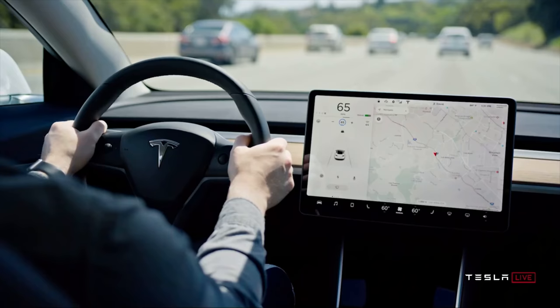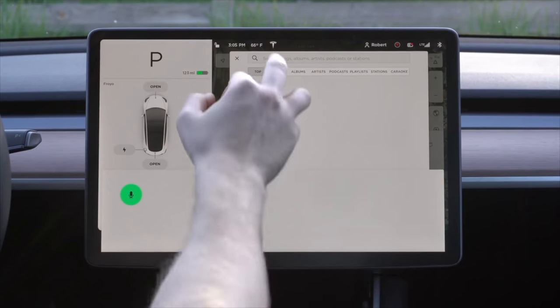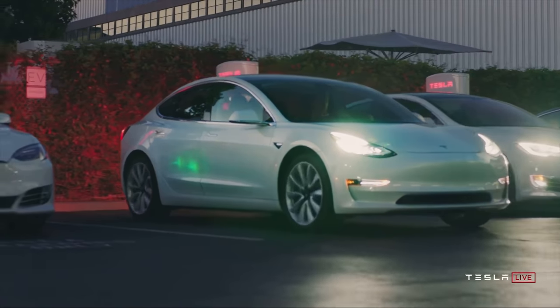What happens if something goes wrong inside of your Tesla? Maybe the screen goes black, or something that happens to me all the time — the LTE connection just stops working. As amazing as Teslas are, they're basically computers on wheels, and sometimes you just need a reboot to get things running back on track. To do that, you do what's called a scroll wheel reset — hold in the two scroll wheels on your steering wheel for about 10 to 15 seconds until the screen goes black and then you see the Tesla logo pop back up. This initiates a soft reboot of the car and will typically fix issues like a frozen screen or the LTE connection not working.